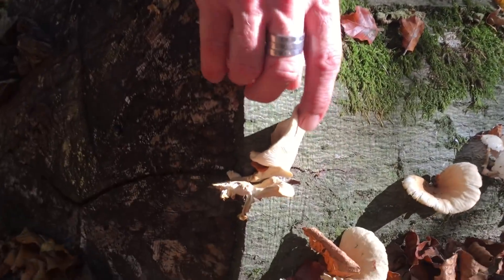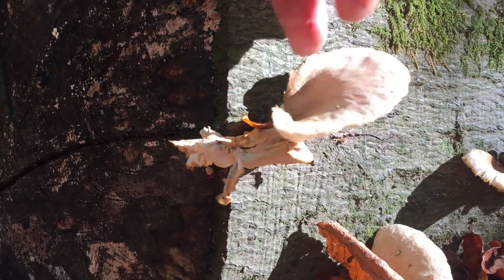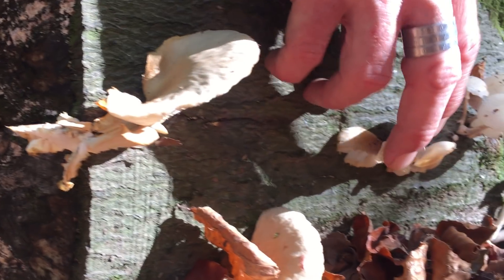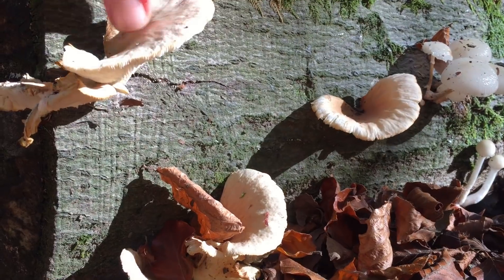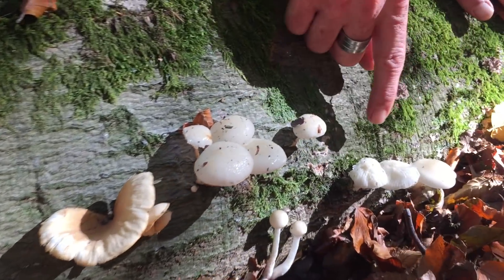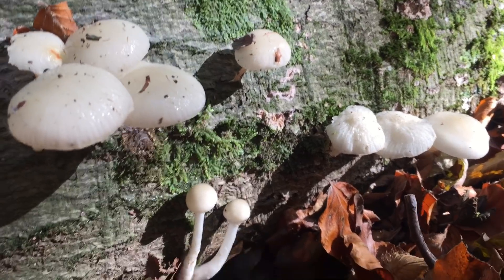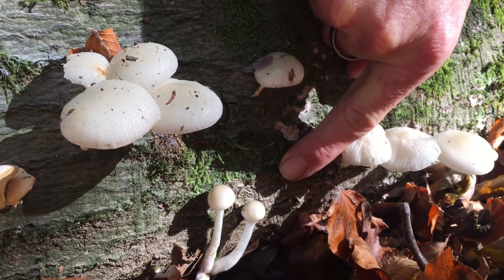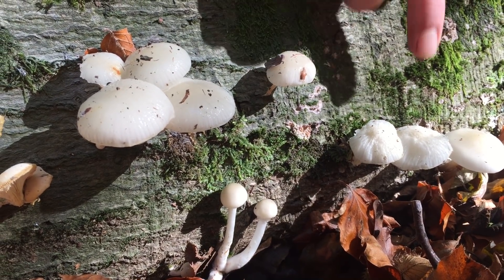First of all we've got some oyster mushrooms — always nice to see these. I've done another video on oyster mushrooms. These look like faded greys to me; they're very mature. But that's not what this video is about. This video is about this lovely white mushroom here — some little babies down there and slightly more mature ones here.